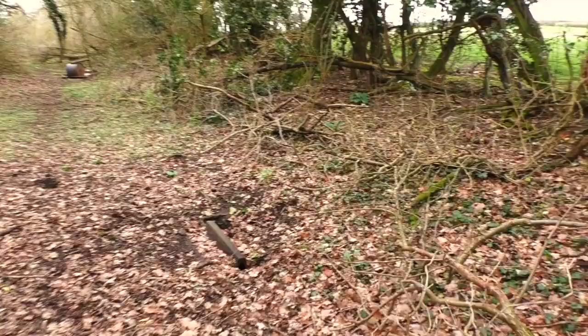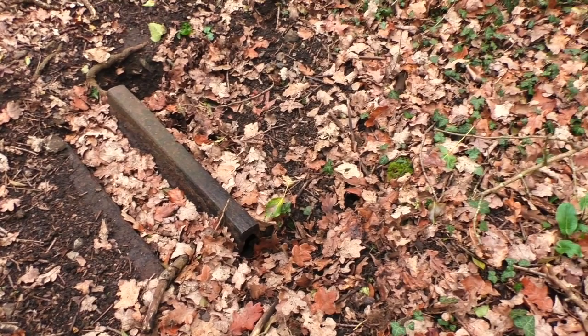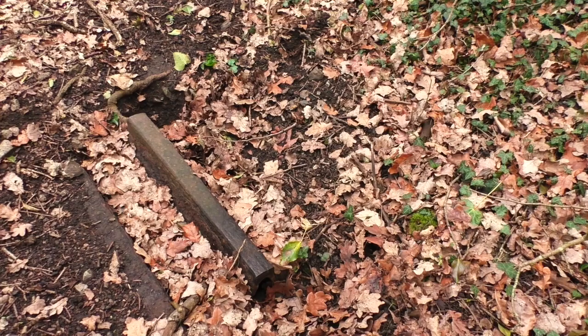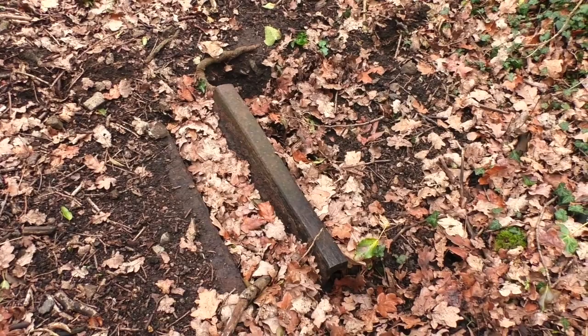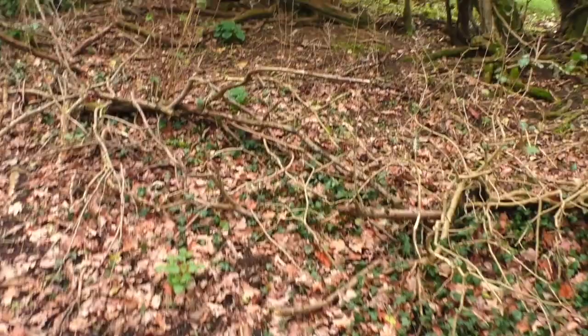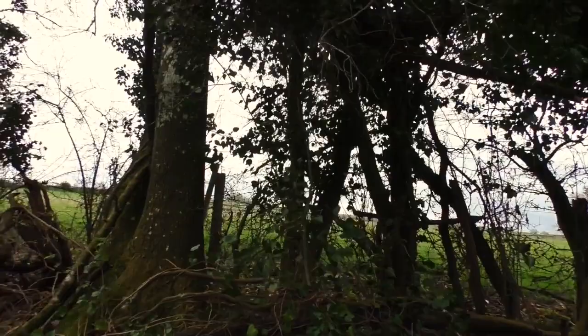That looks like a piece of old broad-gauge rail. Is that reinforcing a culvert - the top of a culvert, do you suppose? It's certainly attached to another, possibly another broad-gauge rail, so it's covering something over. Interesting. I've just spotted a see-through there - railway boundary fence, wooden posts and a couple of concrete ones. So it's a bit of a mish-mash, but it's there nonetheless.